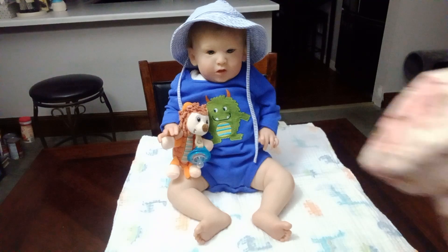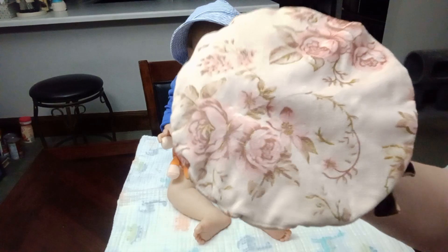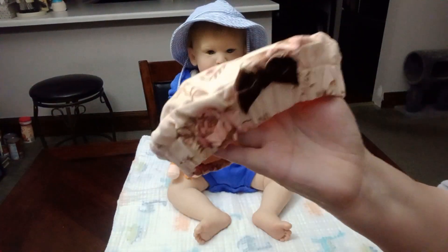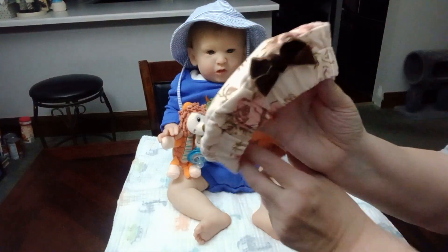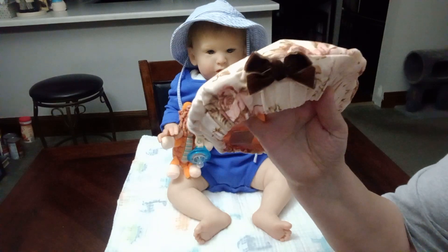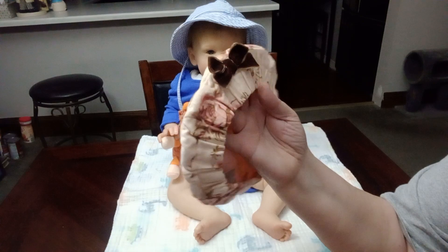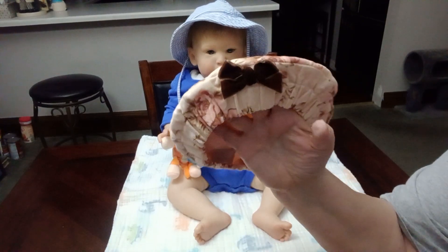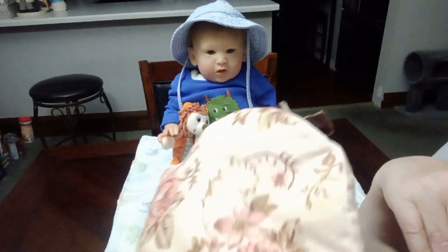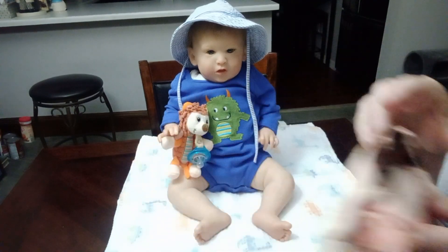I thought this was absolutely adorable. We call them Tams in my day — I don't know what you guys call them. It's like a very light dusty pink with pink roses on it and a little brown bow. I think this will look adorable on Jovi Bliss. It might look cute on Libby, my Ariana kit. It might be a little big for Zoe, my Damey kit, but we'll try it. It has flowers all the way around, the little brown bow, and gathering around it. Just so sweet.